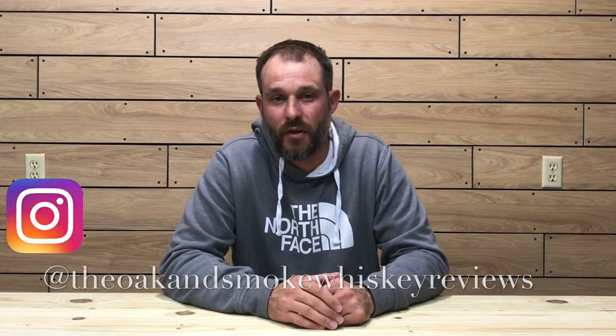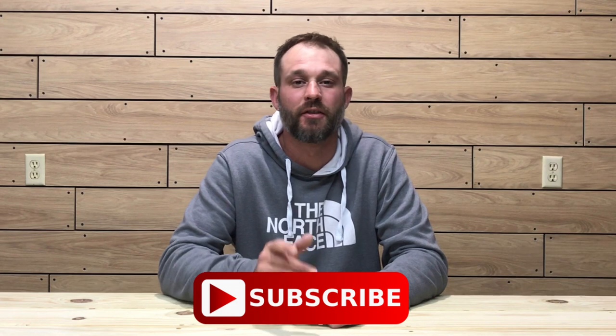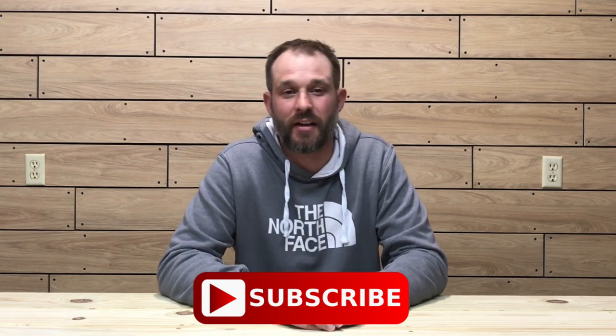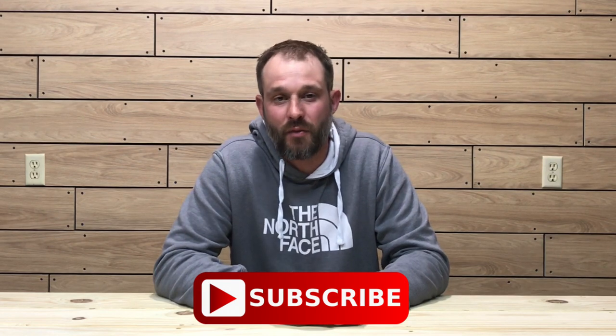Welcome to the Oak and Smoke Whiskey Reviews. My name is Brent, and if you are a subscriber, I greatly appreciate your support. If you're not a subscriber and you're into whiskey, please consider hitting that subscribe button with a notification bell so you'll be notified of new uploads and live streams.